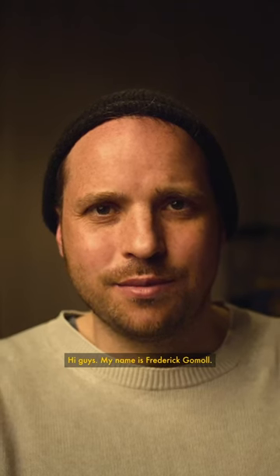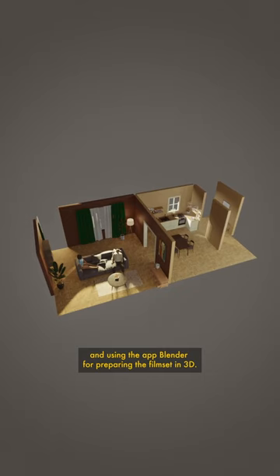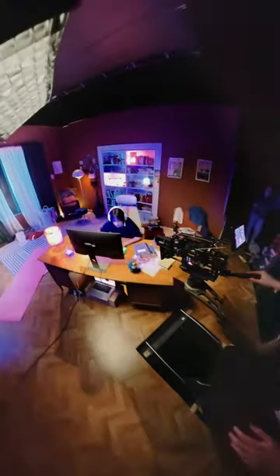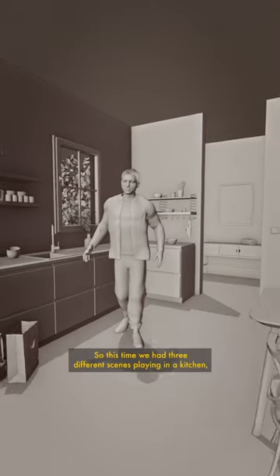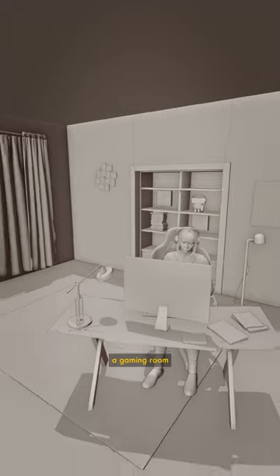Hi guys, my name is Frederic Gamal. I am a cinematographer and I want to show you our approach of filming in the studio and using the app Blender for preparing the film set in 3D. This time we have three different scenes playing in the kitchen, a gaming room, and a living room.